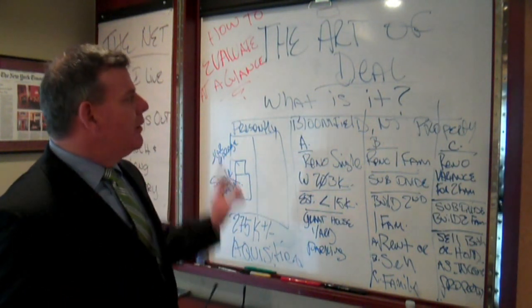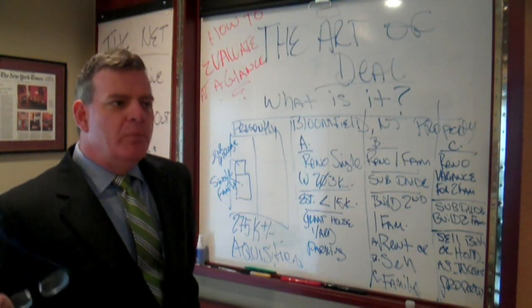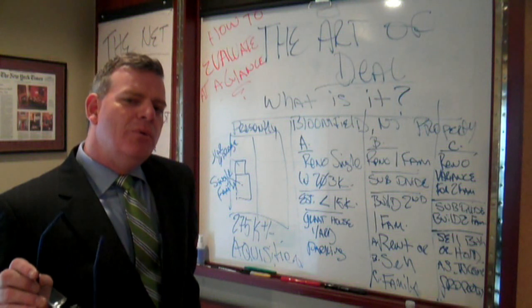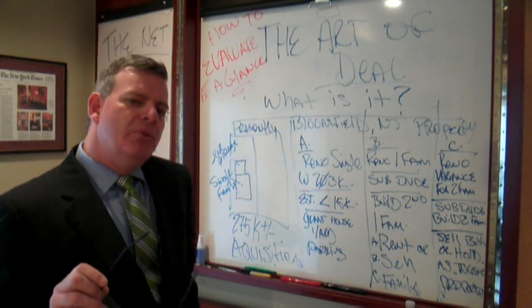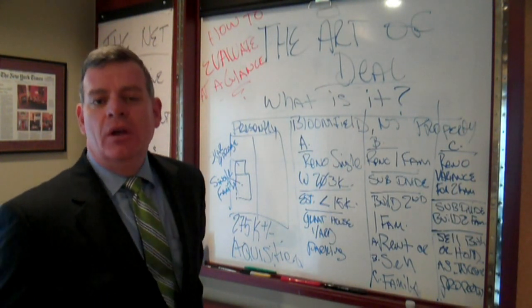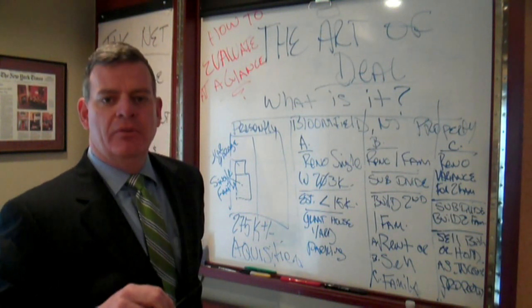One of the things we're going to talk about in The Art of the Deal involves one of my mentors, a guy named Ron Brown. One of the things he said to me was: Sean, figure out two ways to get out of the property before you figure out how to get into it, so that you have exit strategies. What he was talking about was what I call options — make sure your buyer has options before they get involved, to make sure they can get out.